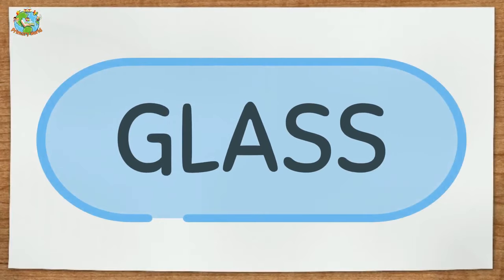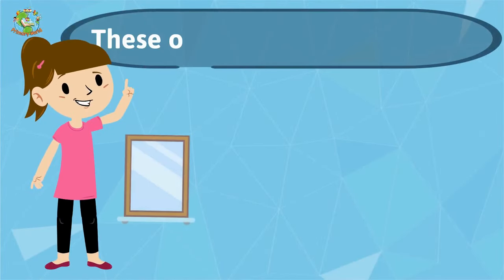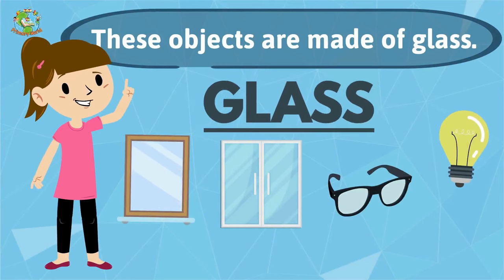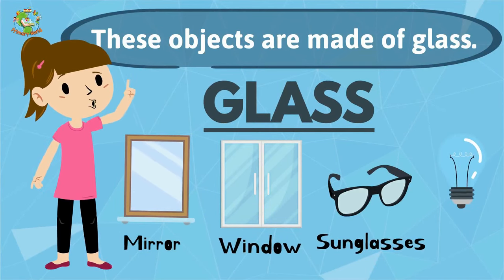Glass. These objects are made of glass: mirror, window, sunglasses, light bulb.